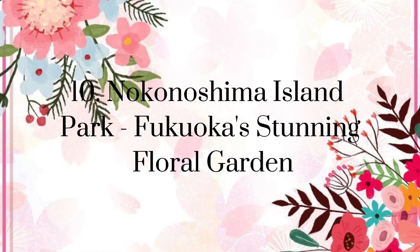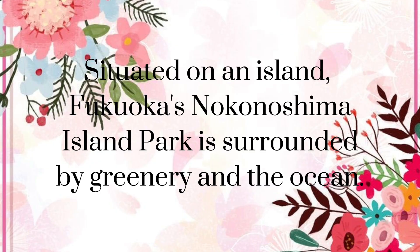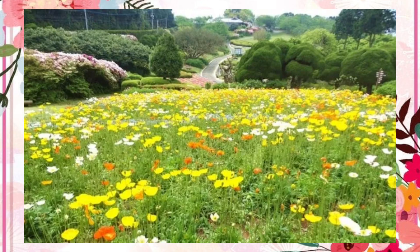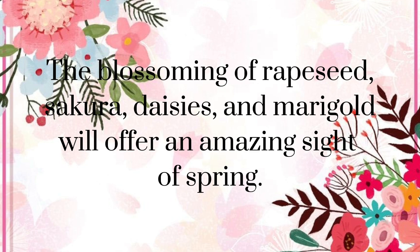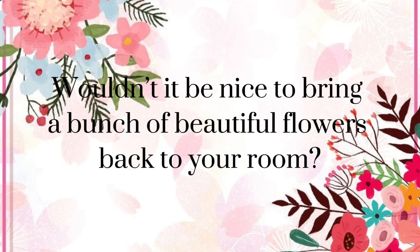Nokonoshima Island Park — Fukuoka's stunning floral garden. Situated on an island, Fukuoka's Nokonoshima Island Park is surrounded by greenery and the ocean. The beautiful flower fields in this park attract thousands of visitors throughout the year. The blossoming of rape seed, sakura, daisies, and marigold will offer an amazing sight of spring. During a particular time of year, which is usually announced beforehand, park visitors are welcome to pick flowers as long as they pay the entrance fee. Wouldn't it be nice to bring a bunch of beautiful flowers back to your room?